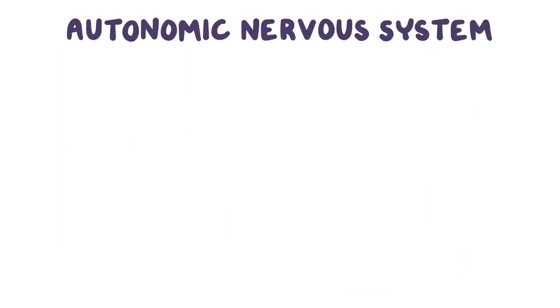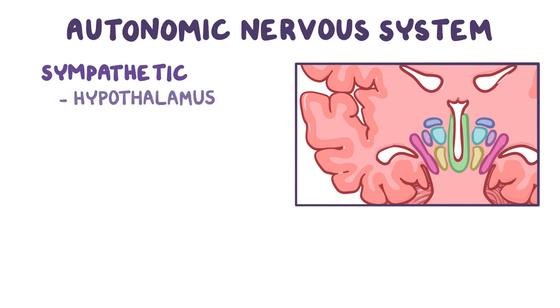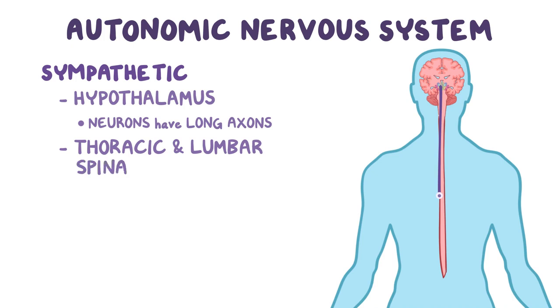The autonomic nervous system, which includes both the sympathetic and parasympathetic nervous systems, is made up of a relay that includes two neurons. We'll focus on just the sympathetic nervous system. Signals for the autonomic nervous system start in the hypothalamus, at the base of the brain. Hypothalamic neurons have really long axons that carry signals all the way down to the thoracic and lumbar spinal cord nuclei,